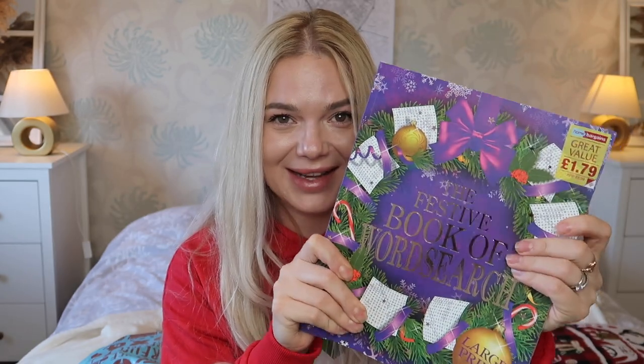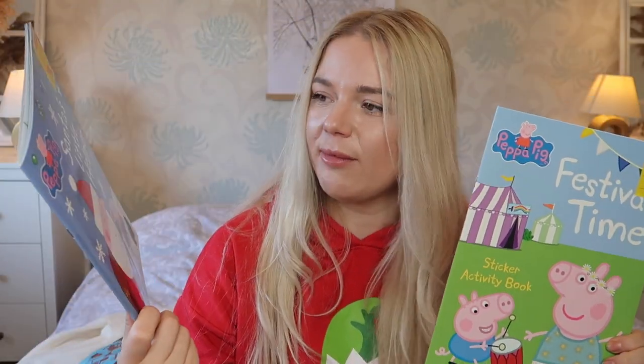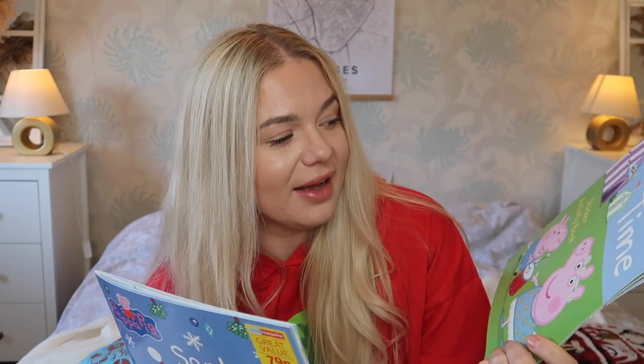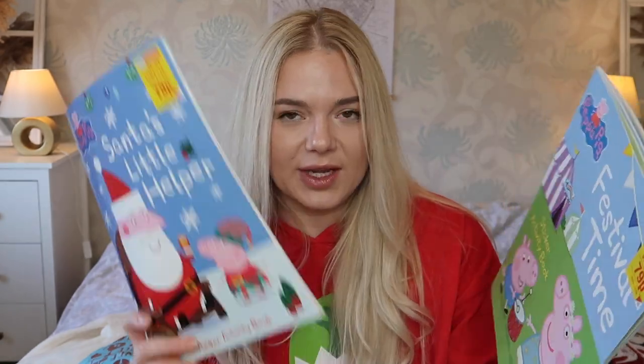I do the word search in the weekly newspaper we get through the post from the local community and I love it — I love using my brain for something other than just kids stuff. Then for the girls, these are 79p each — Peppa Pig stickers. There's a festive one and another one with loads of stickers. For 79p you can't go wrong and these kinds of sticker and coloring books keep kids entertained for so long. It's worth it.